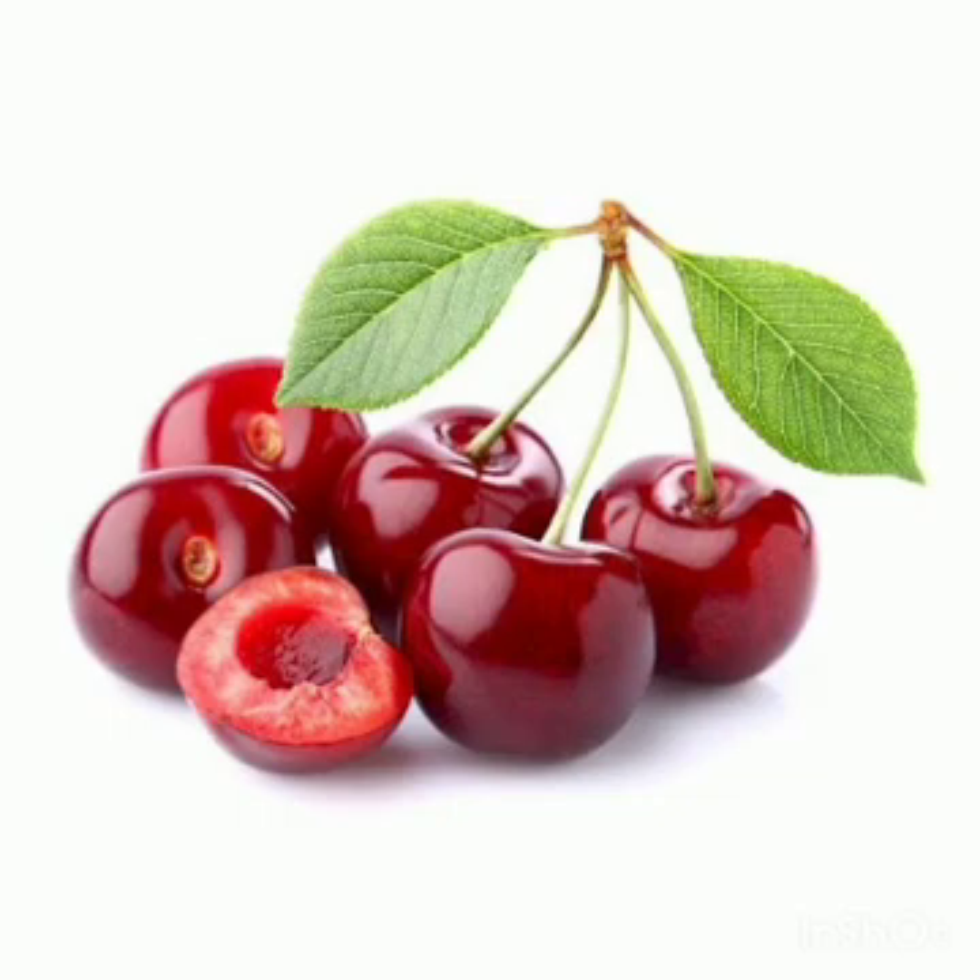These are cherries. Cherries are red in color. It is a small round fruit that is sweet or sour in taste and they are good for overall health.